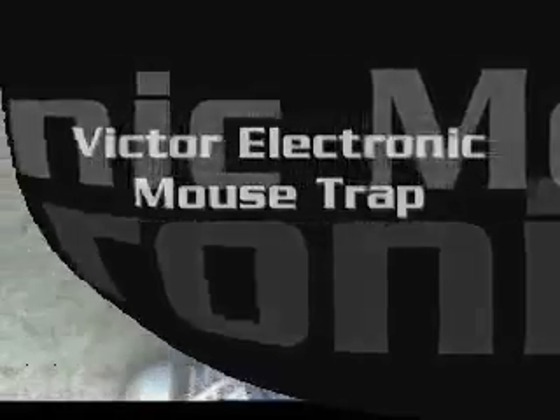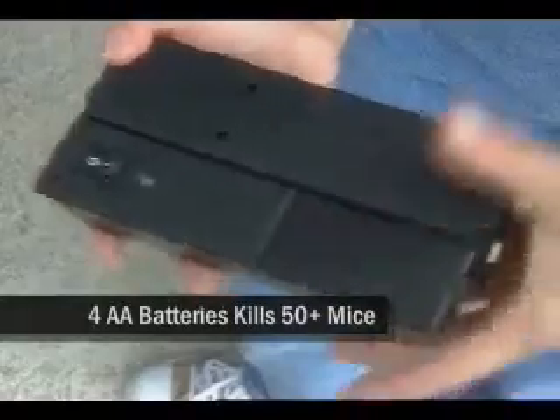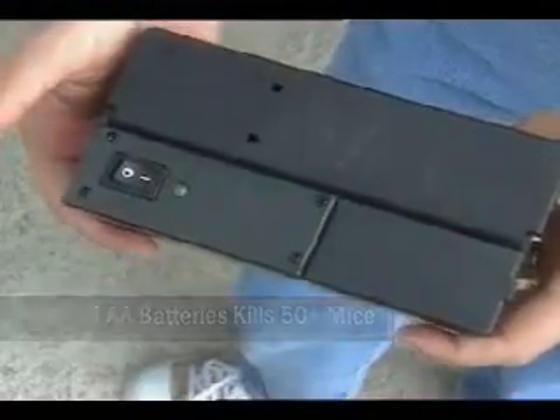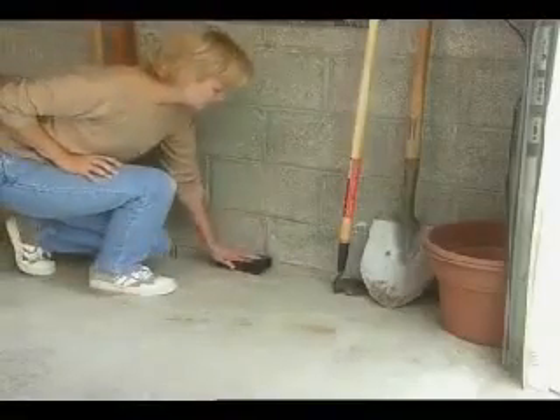One of the most innovative rodent control solutions on the market, the Victor electronic mousetrap delivers a high voltage shock to kill over 50 mice on one set of batteries. So easy to use — simply bait the trap, turn on, and place against the wall.